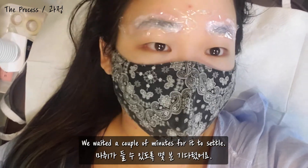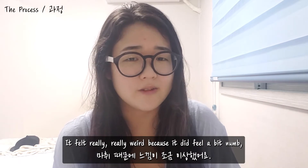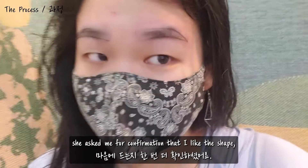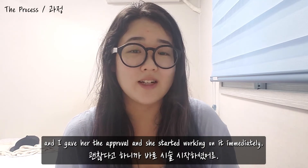After she finished explaining the entire process, she added pain-relieving cream to my eyebrows. We waited a couple of minutes for it to settle, and then she started sketching. It felt really weird because it did feel a little bit numb, as if that part of the body was asleep. After she finished sketching, she asked me for confirmation that I liked the shape, and I gave her approval.